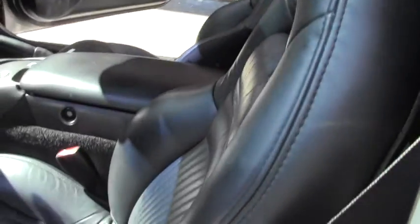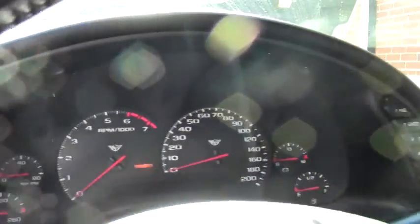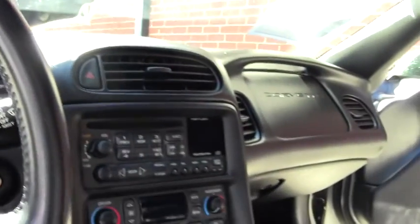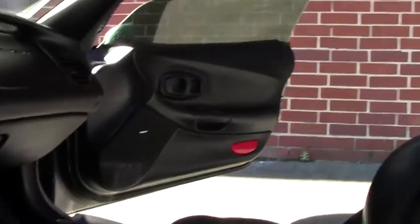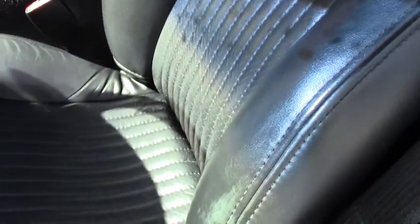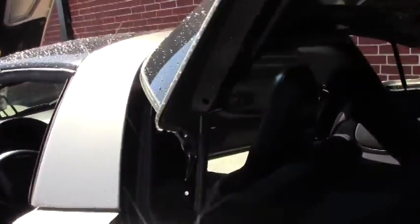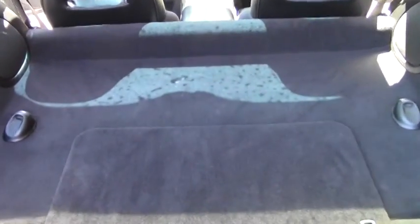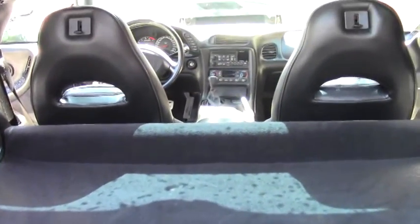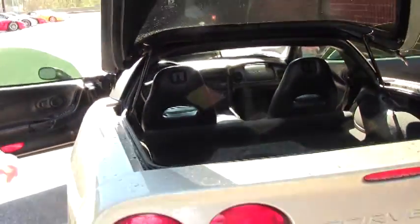Both seats in the front, passenger and driver, are power and as you'll notice from the video, the bolster is in very good shape and the interior in general. There is a small scrape on the driver's side bolster. Back carpeting all in very good shape. There is a bit of a tint to these windows.